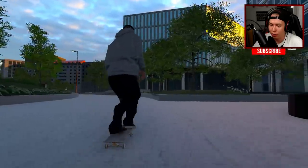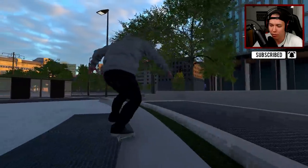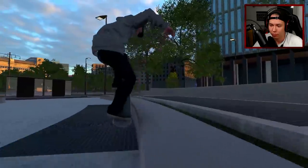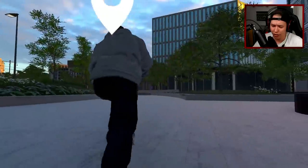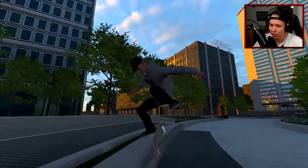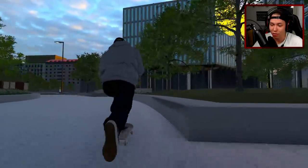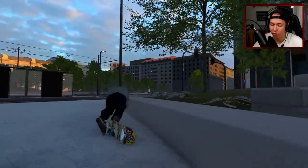We'll get a few more tricks here and then move back to the other spot. I believe Brandon Biebel did a 5-0 kickflip out in Pretty Sweet. I flicked a kickflip but it did a heelflip - I haven't tried that before. Some of the mods I'm using are really messing up the game so I gotta figure out which one is doing that.